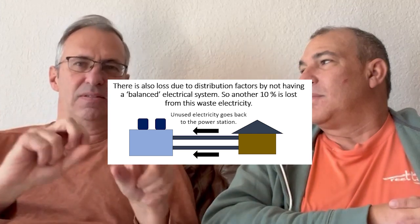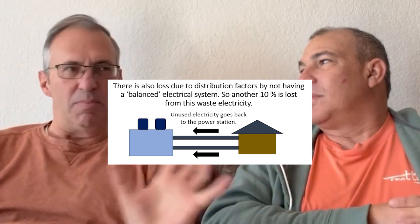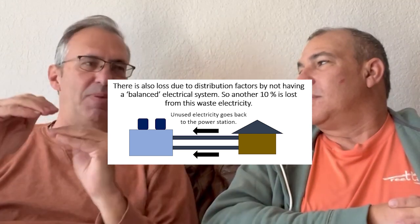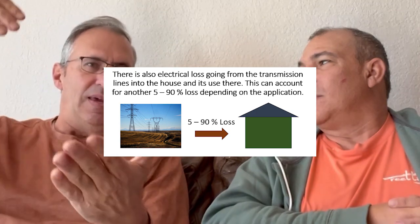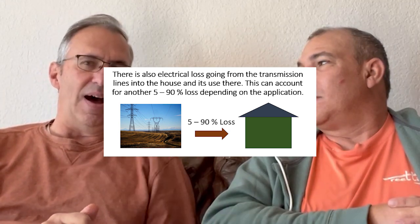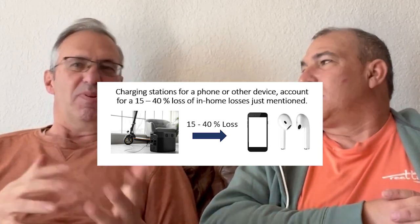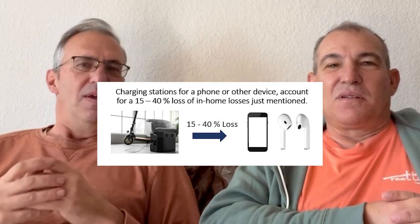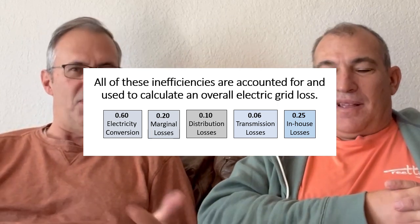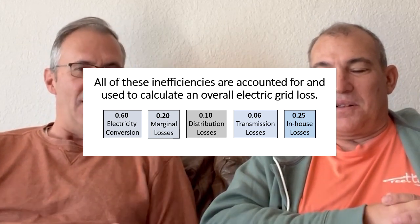As power gets distributed through the lines in a three-phase system, whatever power is not balanced in a neighborhood or region is going to go unused — that's a waste of power, maybe another 10 percent. Then when it finally gets to your transformer and into your house, depending on what you're using it for, it could be another five percent up to 90 percent loss. And at charging stations, the loss is up to 15 to 40 percent depending on efficiency. Adding all that up, the grid is really only about 20 to 30 percent efficient overall.